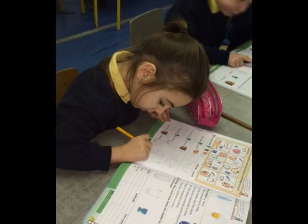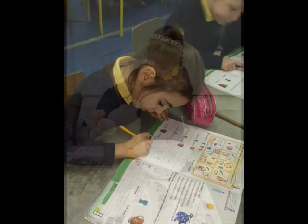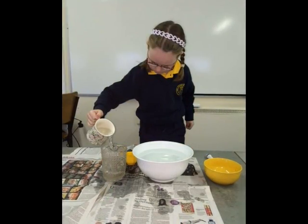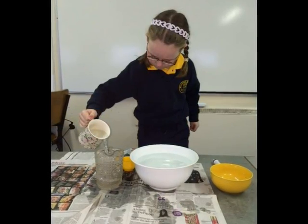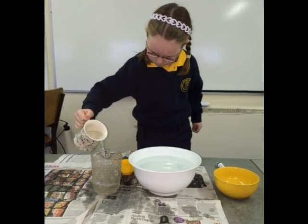Here we are estimating in our maths books. Our desks got a little wet when we were testing how many cups of water filled the jug.